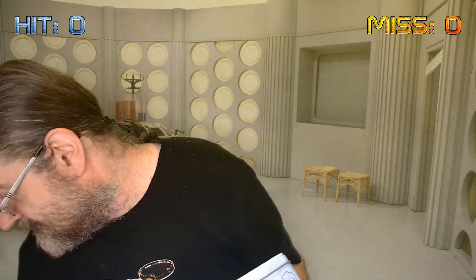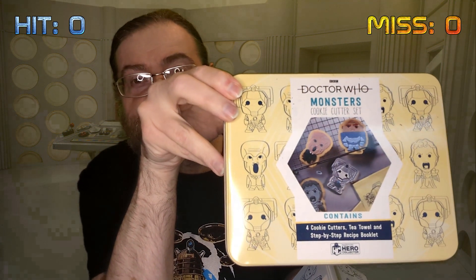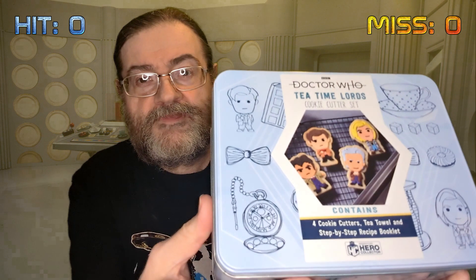This is actually a nice little item in itself, but a few months ago I had the monster set — that was the Sontaran, Silence, Cyberman and Weeping Angel. So this is a difficult one. How do I feel about having two very similar items in the space of a couple of months? The tea towel itself is very different, with different designs and everything.